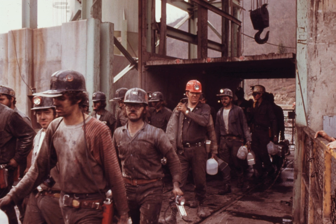The coal mining industry is working to improve its public image. A court in Australia has cited climate change in ruling against a new coal mine.